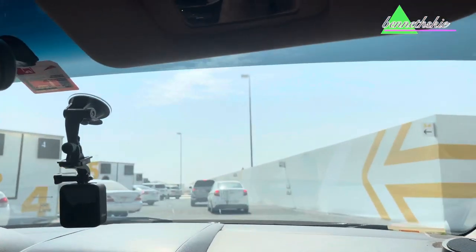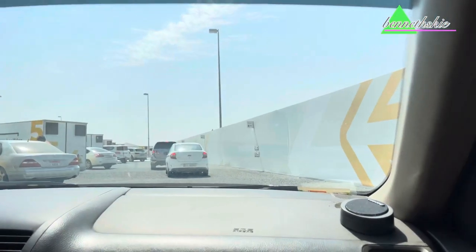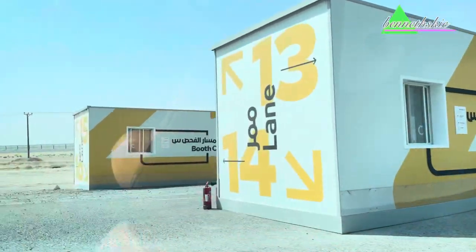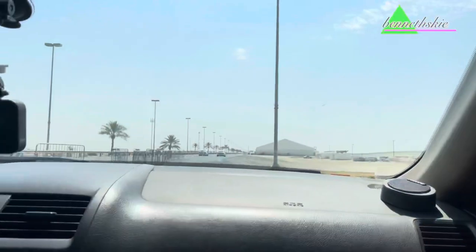The DPI test is conducted at the Dubai–Abu Dhabi border. It's a simple blood-prick test and it only takes 5 minutes to know the result. And it costs 50 dirhams.